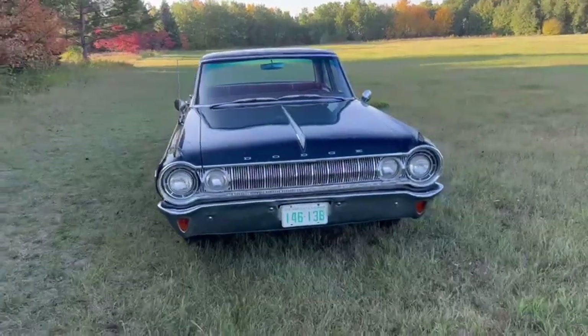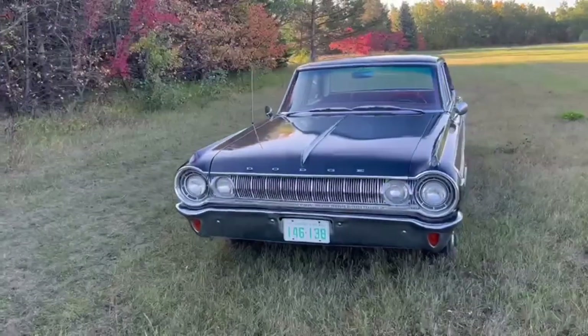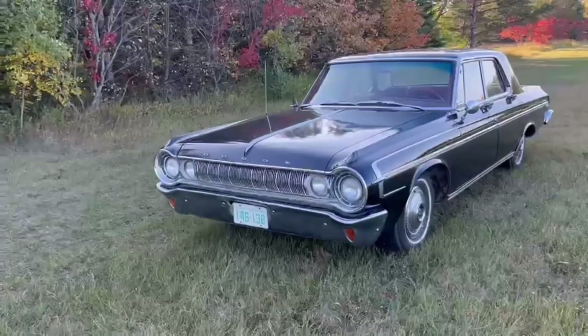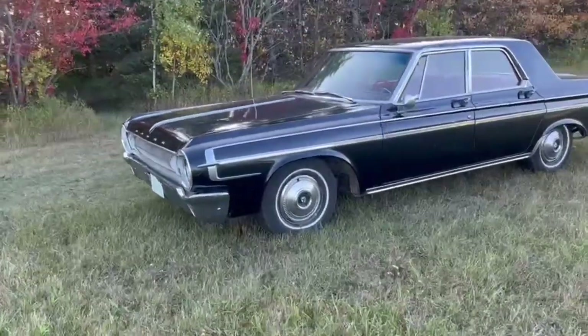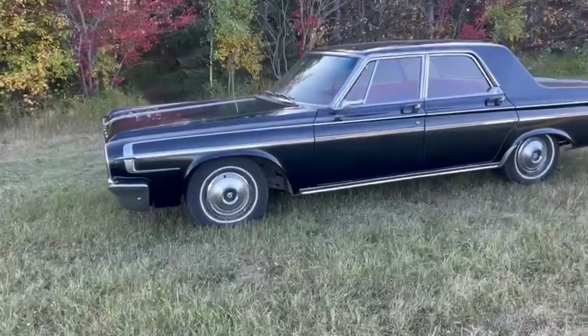This is a '64 Polara. It had 43,000 miles on it when they purchased it and still had warranty — back then warranty was 50,000 miles. It originally had a 313 engine, and at some point around 1970 a 318 poly — the wide block — was installed.